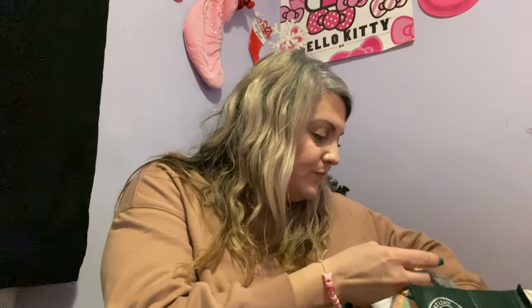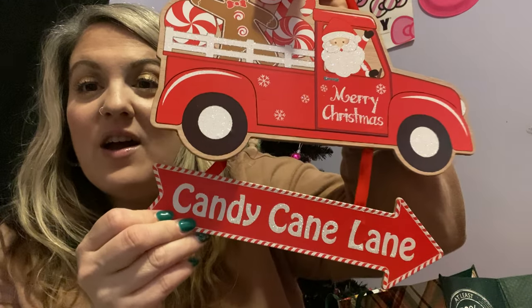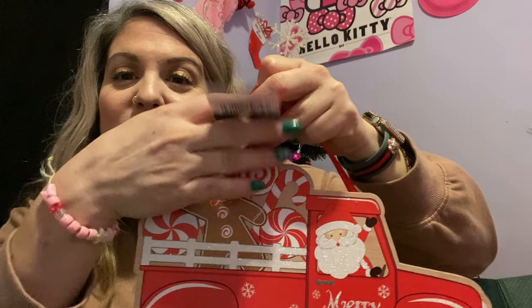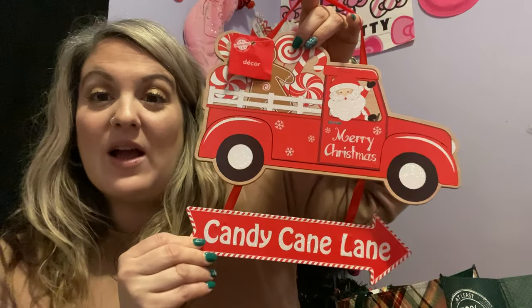This isn't a huge haul but let me show you what I found. They had this and it was 50% off — I had not seen it during Christmas or I would have bought it because my whole dining room is gingerbread themed. It says 'Candy Cane Lane' and has a little gingerbread guy. The Dollar Tree I visited today had a ton of Christmas stuff left over, which is unusual because usually they sell out quickly. I got this for next year to add to my gingerbread collection.